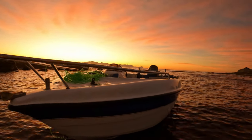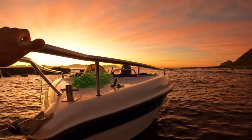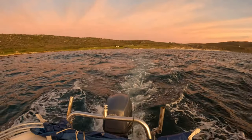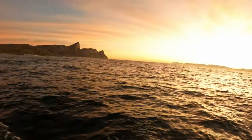Beautiful sunrise — it's looking like a good day. There's a little bit of chop on the water but it should settle. Let's see if we can get some yellowtail.